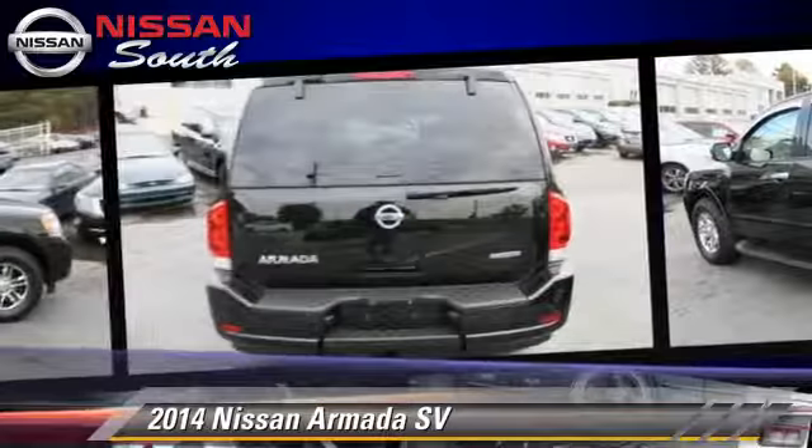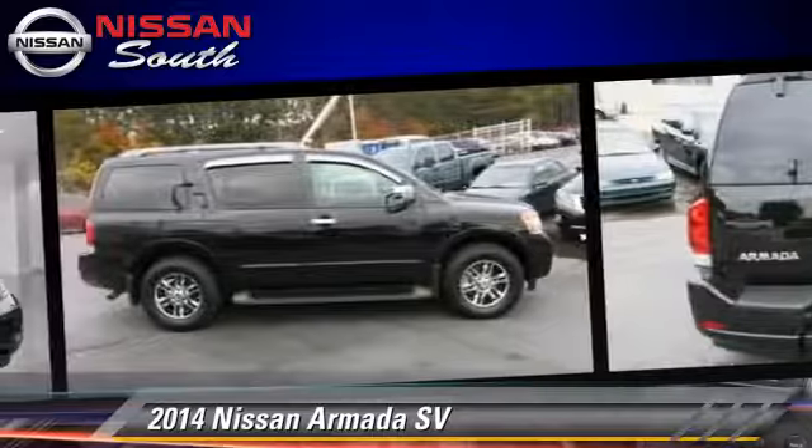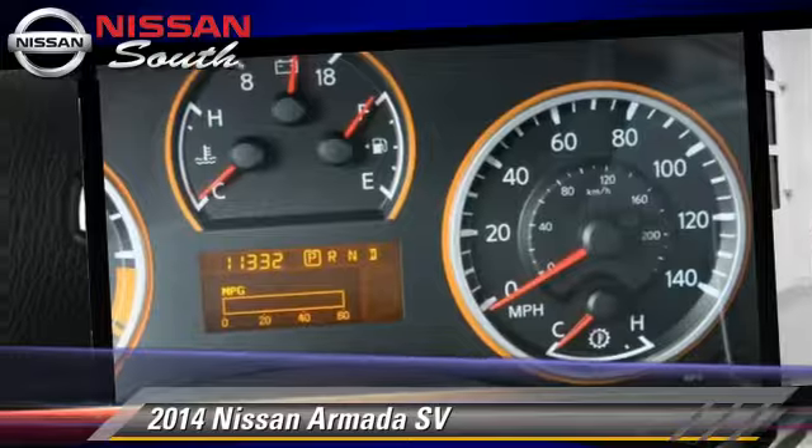Comfort and convenience features include power door locks, power windows, and parking sensors. Give us a call to schedule your test drive today.